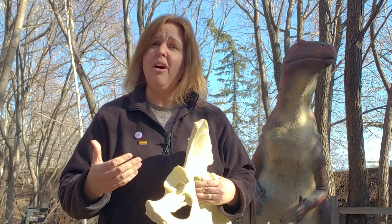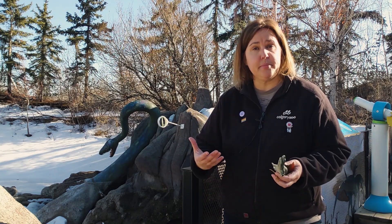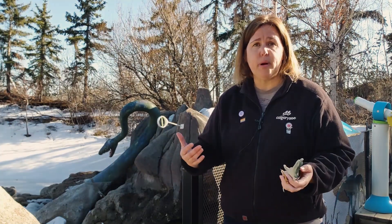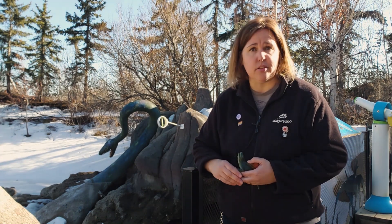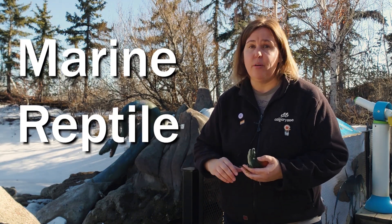So let's go take a look at some of the animals that people often think are dinosaurs. Often we think that anything that was big, or a reptile that lived in the Mesozoic, was a dinosaur — but that's not true. Behind me you'll see a long-necked plesiosaur — not a dinosaur. This is a marine reptile that lived at the same time, but is not a dinosaur.